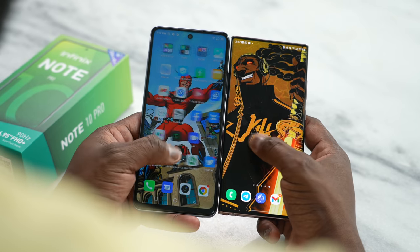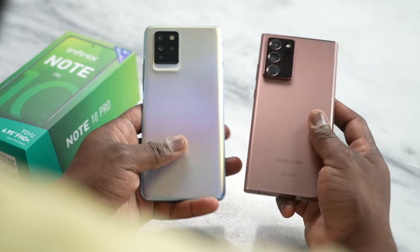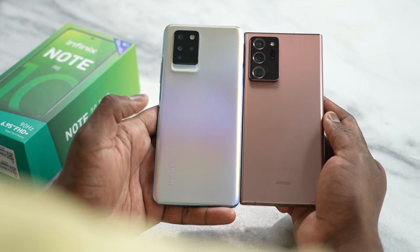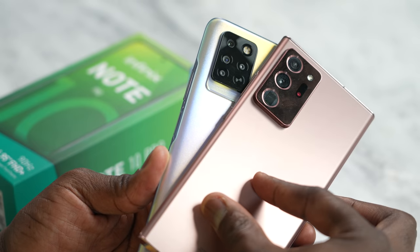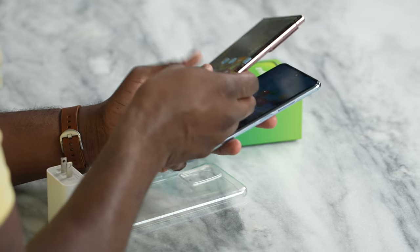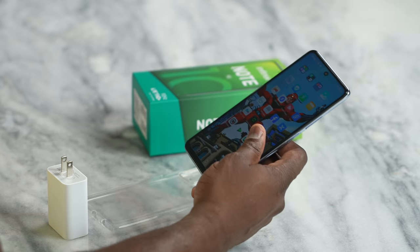This has the Note name to it, so is it similar to the Galaxy Note series? Just to give you a quick size comparison, here they are side-by-side. Very close in size, but this doesn't offer an S Pen in any form or fashion. So for those of you thinking you might get an S Pen with this device, that is not the case.